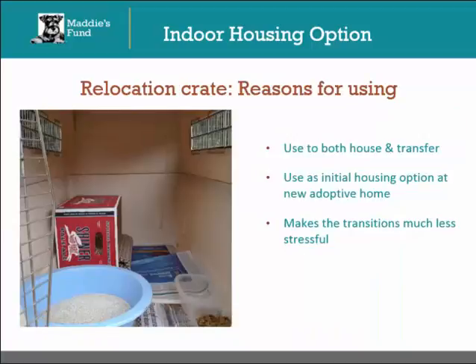Relocation crates can be very handy for a couple of different reasons. They make it easy to transport this temporary home for the cat to a new location. They can also be used as a temporary housing option when you initially drop the cat off at her new adoptive home. This consistent housing — at the shelter, when being transported, and as temporary housing at the new home — makes the transitions much less stressful for the cat. Just as with the other indoor housing options, do your best to keep the crates in a quiet area to reduce the stress level of the cats.